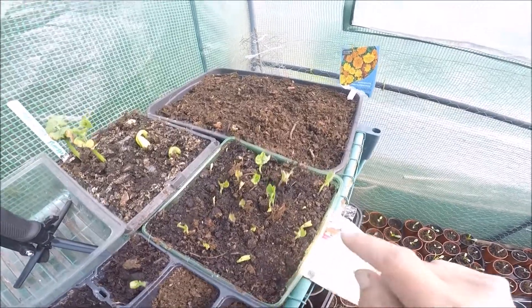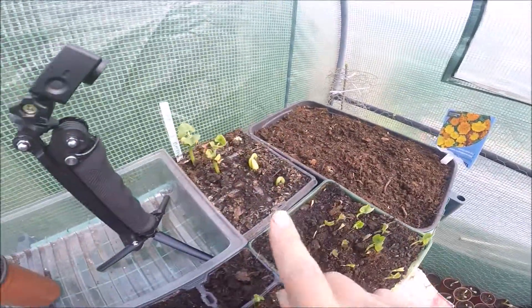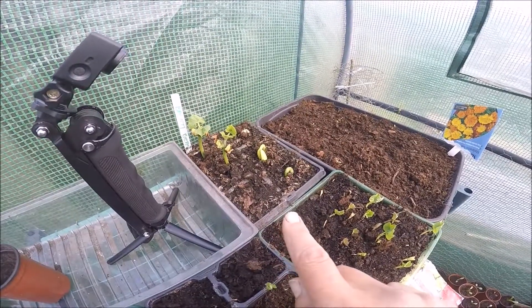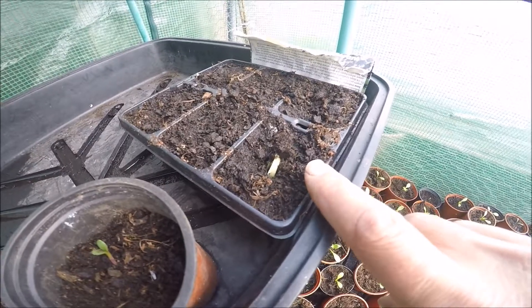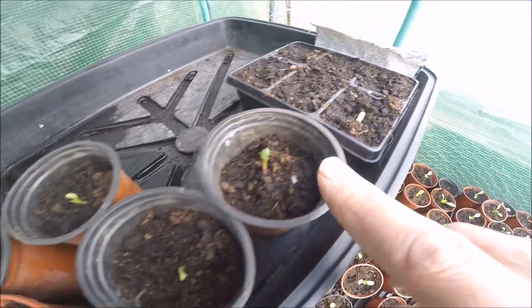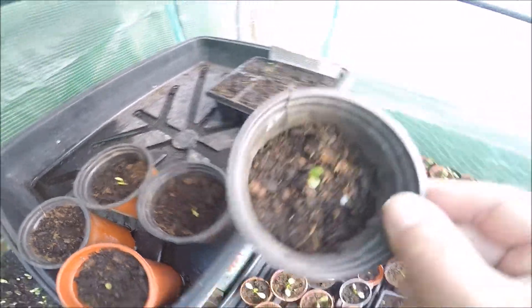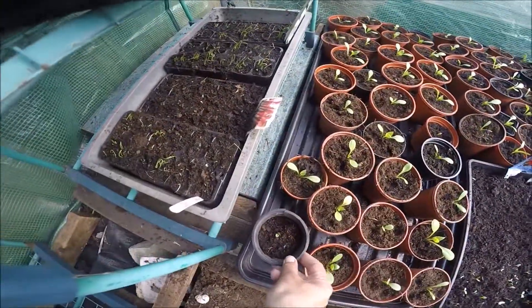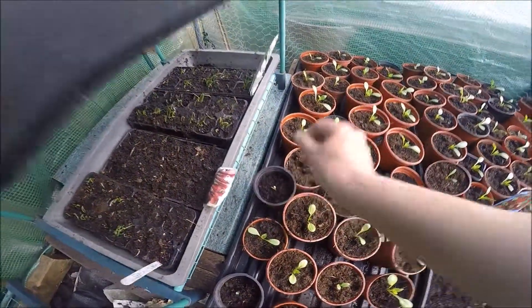Nasturtiums, more marigolds - they're only just starting to come up. Bloated beans, they're doing well. First sign of a French bean. These are dahlias - I think these can actually now come down here; they were suffering a little bit, need to put them a bit more in the light.